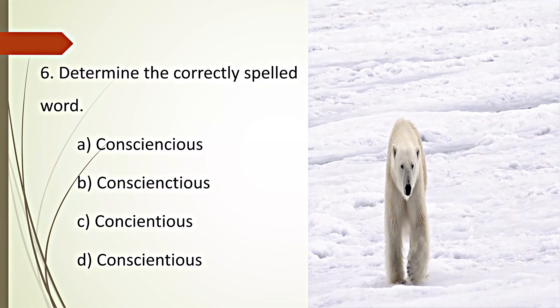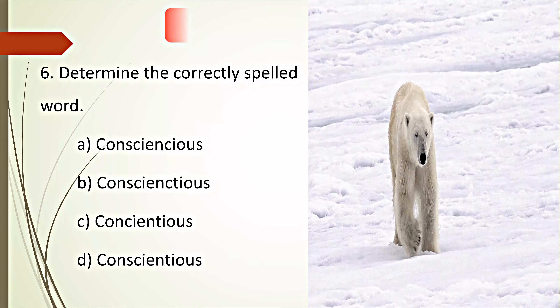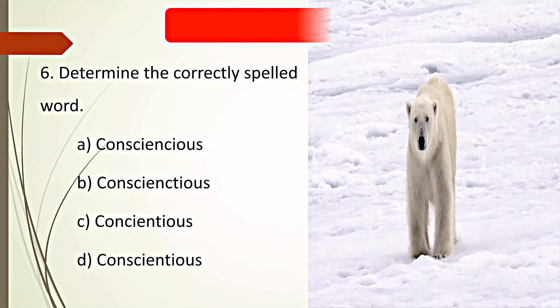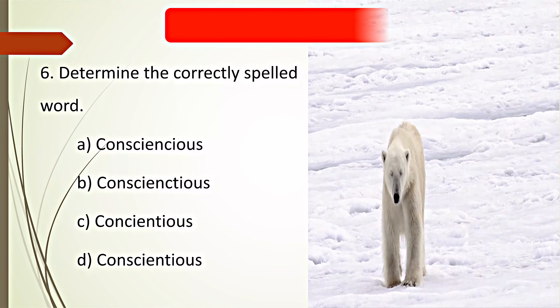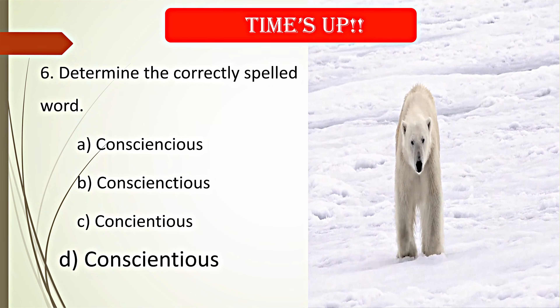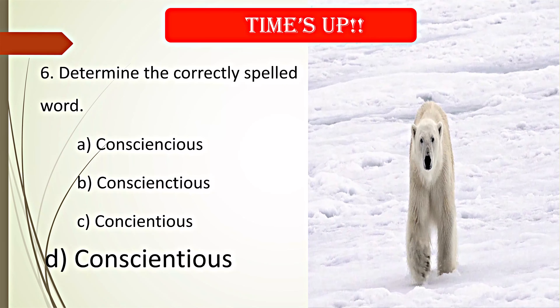Determine the correctly spelled word. Your time starts now. Time's up. B. Conscientious is the correct spelling.